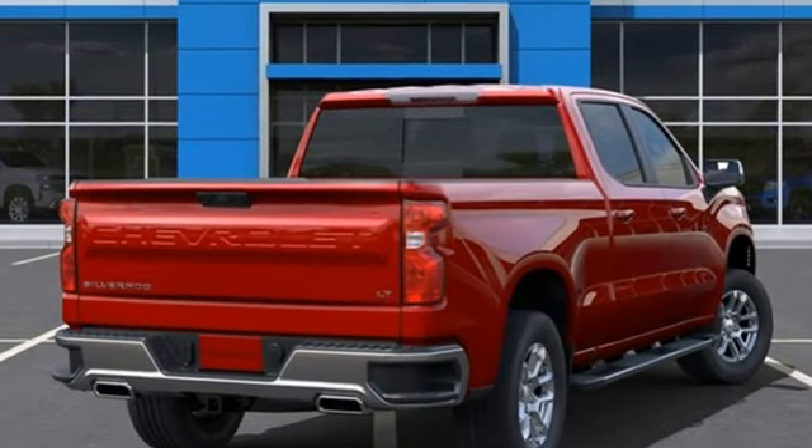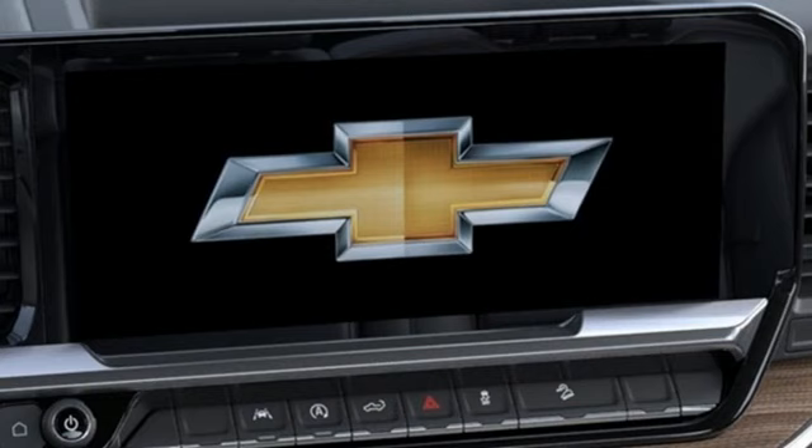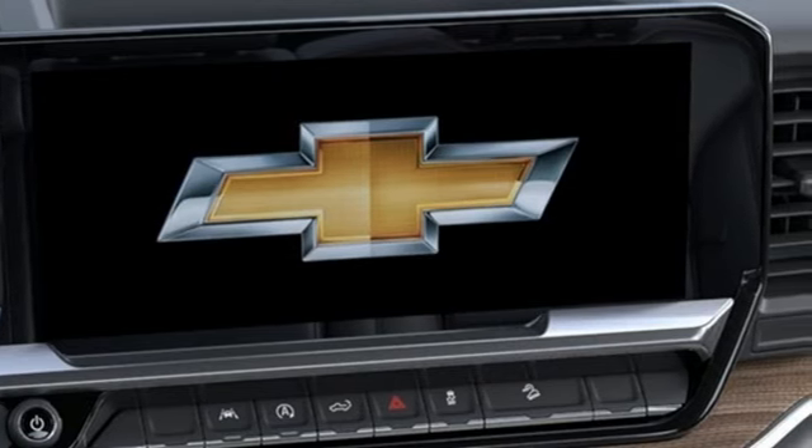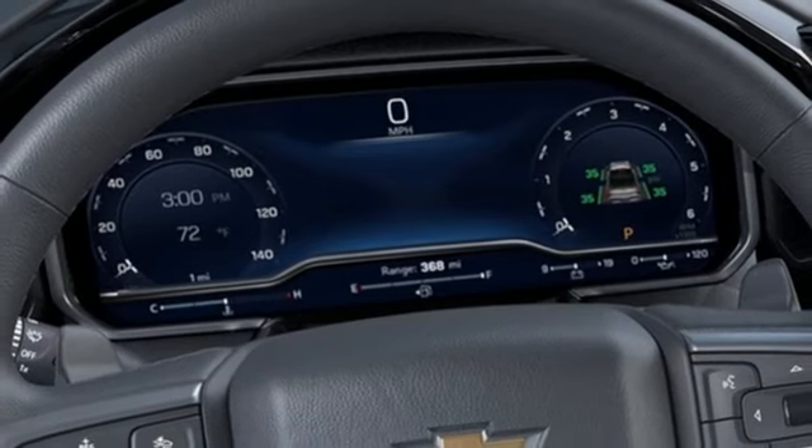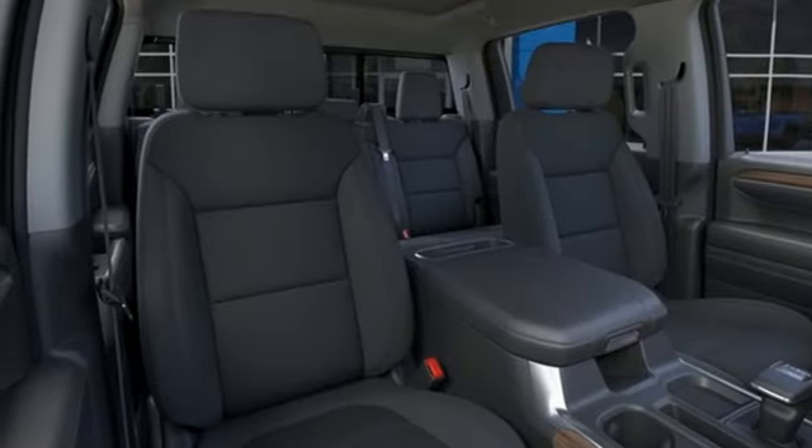Configurable instrument gauges, Wi-Fi hotspot, dual zone climate control, streaming audio, intercooled turbo inline four-cylinder engine, heated steering wheel, doors and push-button start proximity key.